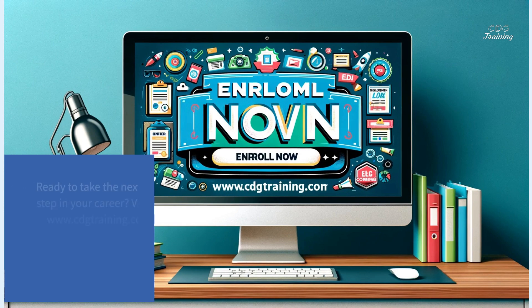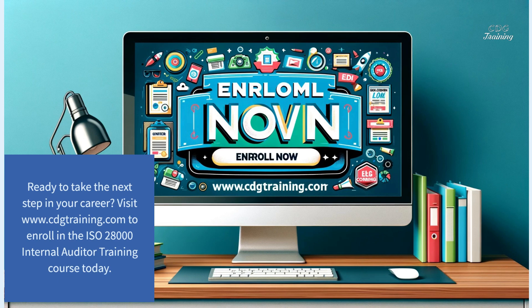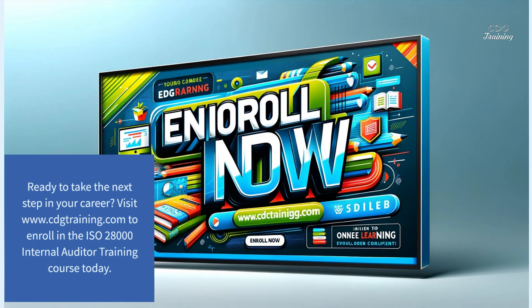Ready to take the next step in your career? Visit www.cdgtraining.com to enroll in the ISO 28000 Internal Auditor Training course today.